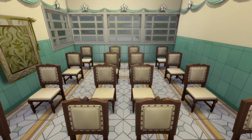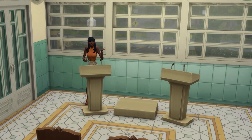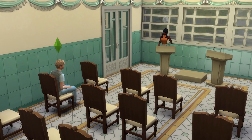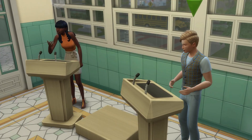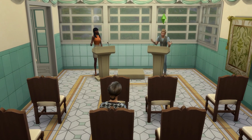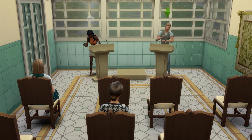Now let's walk with purpose and confidence into the fifth idea: creating a debating room. This will require the Discover University expansion pack, and it can be as simple as popping down a debaters podium set accompanied by a few seats. This type of room can really bring debating as a school activity to life, and it could even tie in nicely with a debate club that you could make if you have the Get Together expansion pack.